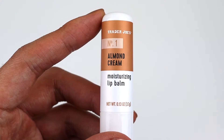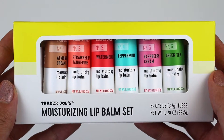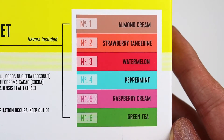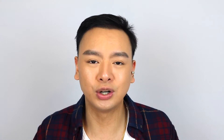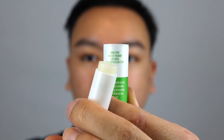Moving on, the next product we have is the Trader Joe's Moisturizing Lip Balm Set. This retails for $5.99 USD, and you are getting six different scents or flavors, which include almond cream, strawberry tangerine, watermelon, peppermint, raspberry cream, and last but not least, green tea — which is definitely one of my favorites. This lip balm set has been out before, but I didn't see it last year so I think they recently brought it back. The packaging definitely reminds me of the Nivea Lip Balm — very simple, it comes off with a top and you screw it at the bottom to get the product out.